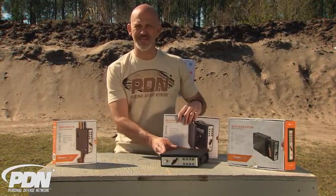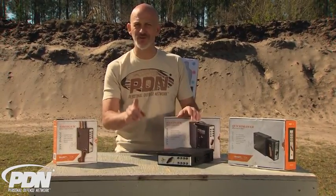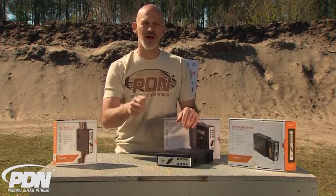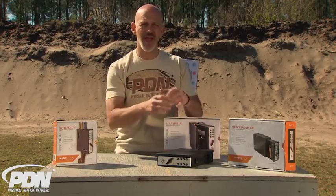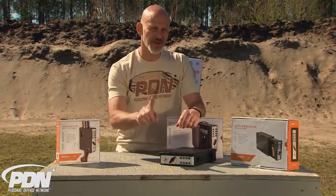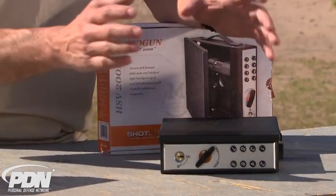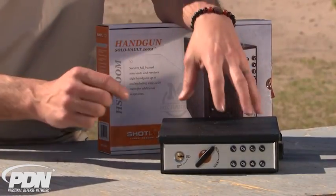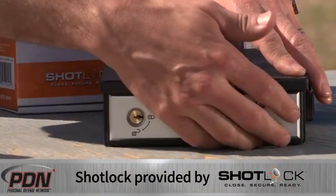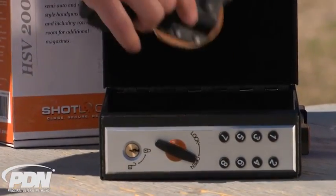You've probably heard me talk about quick access safes and staging firearms before, and if you have, you know that I'm a big fan of a single step — hitting a biometric, entering a code, or using an RFID card to access my firearms in one simple step. The ShotLock is a two-step process, but what they've done is come up with very large buttons and gross motor skill options. You enter your code, then turn the latch — notice it's a big latch with a very positive feel on those buttons — and then you can access your staged defensive firearm.